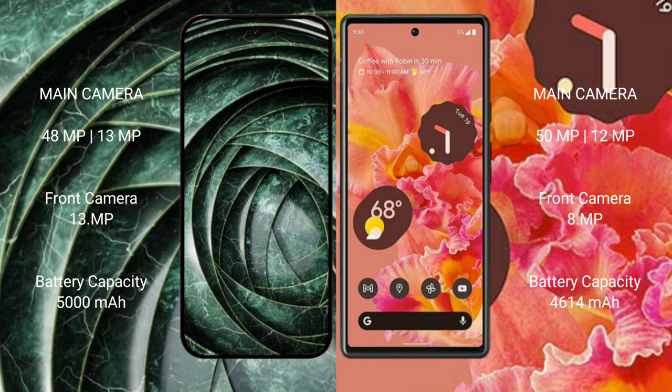The Google Pixel 9a has a 5000mAh battery with 18W fast charging support. The Google Pixel 6 has a 4614mAh battery with 30W fast charging support.